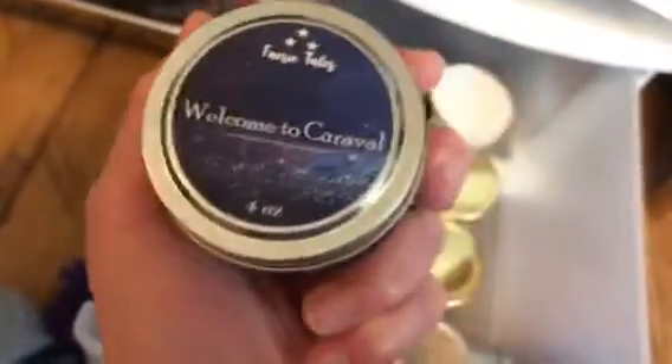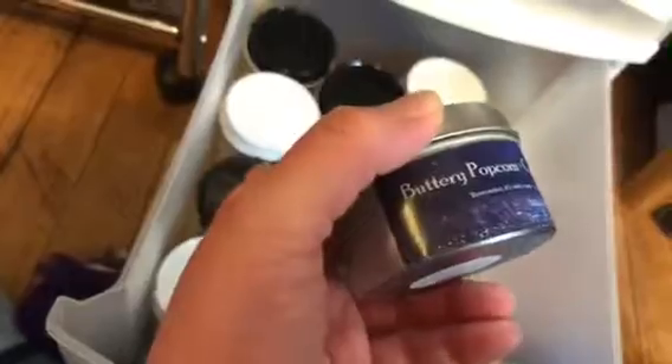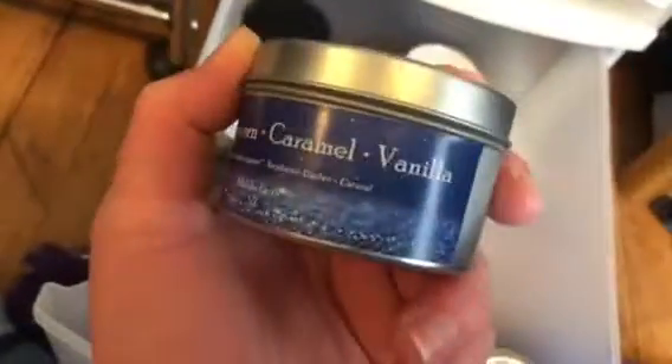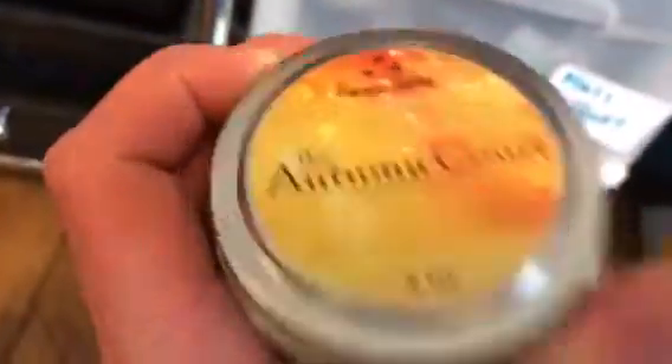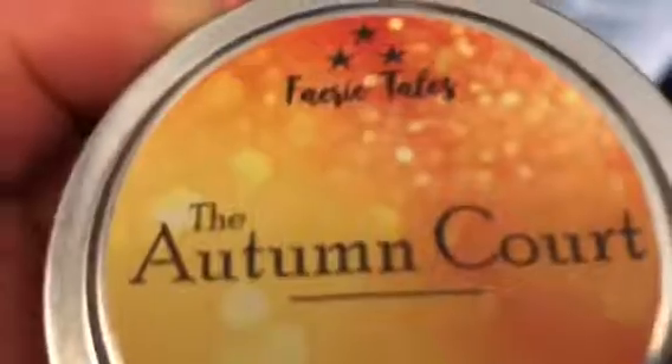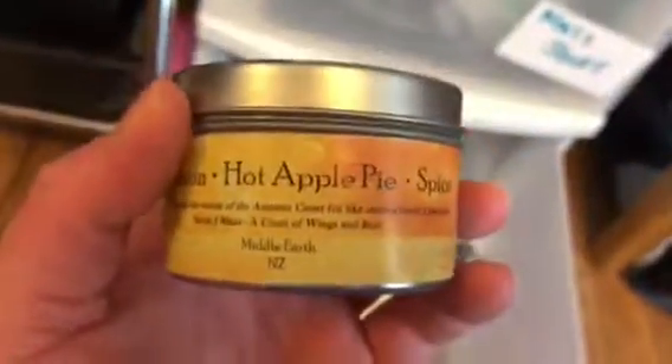This one is Welcome to Caraval, based on the book, and it's Free Tales — Buttery Popcorn, Caramel, and Vanilla. I do want to order from this maker again soon. And this one is Autumn Quartz — it's Cinnamon, Hot Apple Pie, and Spices.